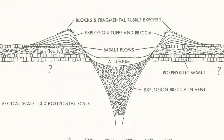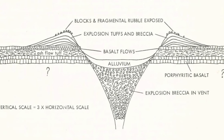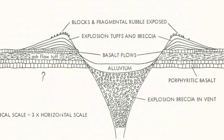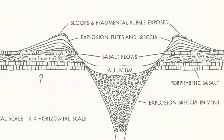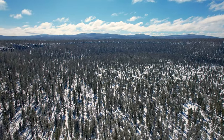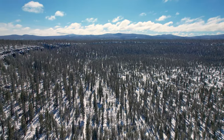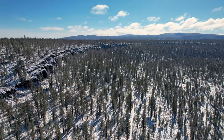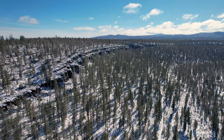This cross section of Hole-in-the-Ground shows the exposed lava flows that are also present in Big Hole. Opening up a 300 foot deep hole exposed other volcanic flows, which are seen around the inside of the rim.